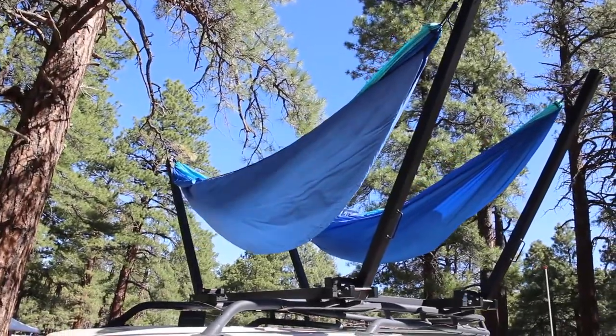Jordan and I were walking around checking out all the cool rigs in our campsite and everybody's got rooftop tents, but we came across this cool product from Chris. You got these Trail Nest hammocks up there, dude — tell us about those, those are so cool!